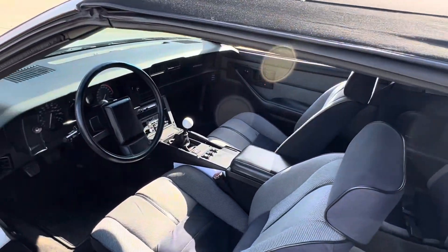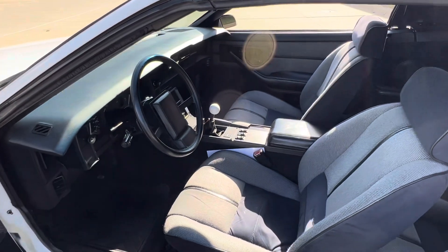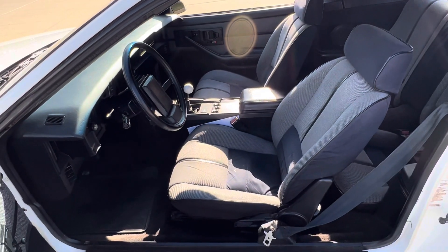Original interior. No cracks in the tops of the dash. All the gauges work, the lights. Factory radio does not work.